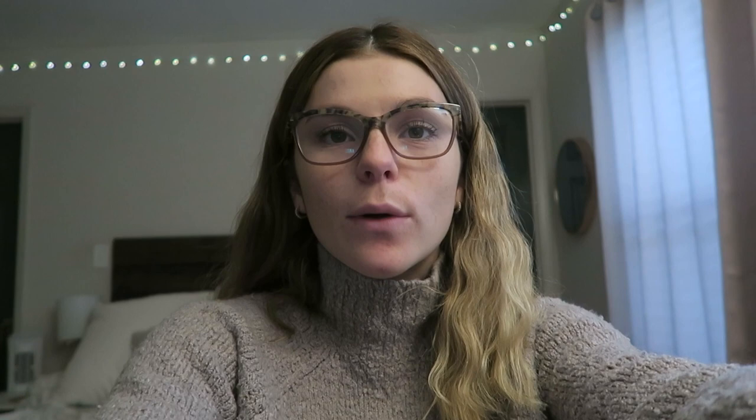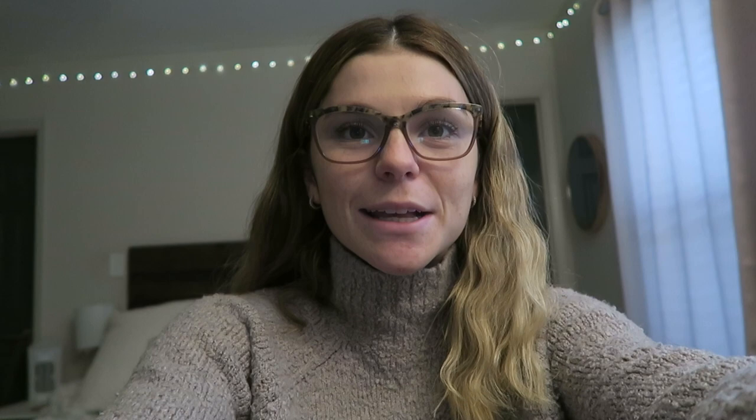It's about an hour later and I've gone through all my slides, so now I'm going to look at some Quizlets that people in my class made to quiz myself. Quizlets don't really help me if I make them myself, but I like to use class-made ones at the end of studying as a way to quiz myself.